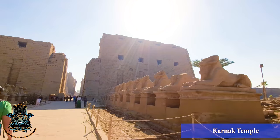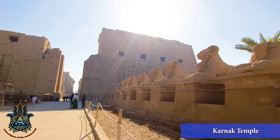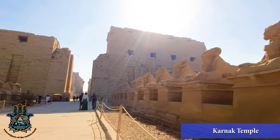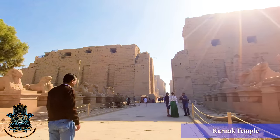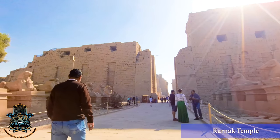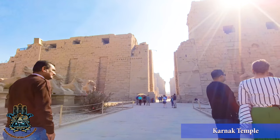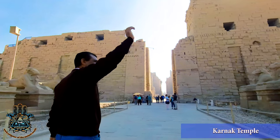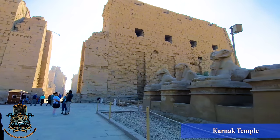So here we are at Karnak, on the ram-headed Sphinx Road, heading into the unfinished pylon, which was built by Nectanebo in the 30th Dynasty. This Sphinx Avenue was built in the 11th Dynasty, up to the 10th Dynasty. Karnak Temple used to be one of four temples in the Emirate District that worshipped the Hep Bull, the Apis Bull.